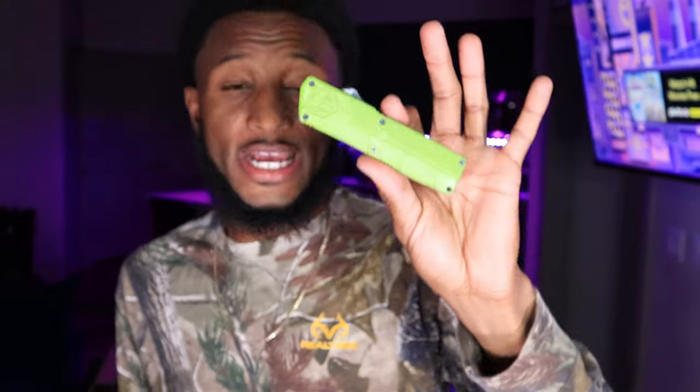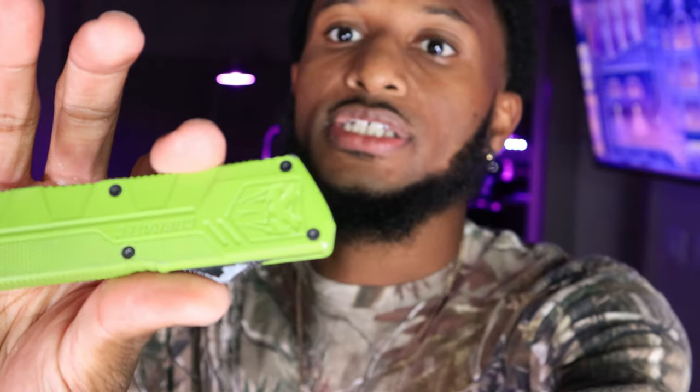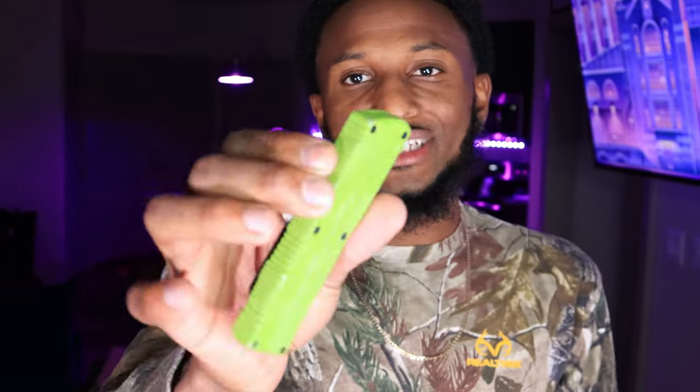A lot of people ask me about this knife. I'm not sponsored by this company — it's just a company I saw at a gun show and got a good discount. This is a Cobra Tech spring-loaded knife. Super sharp, super durable, super strong — does anything you need in a knife.